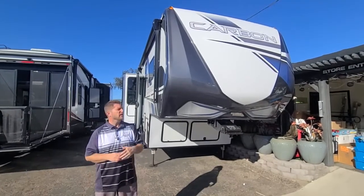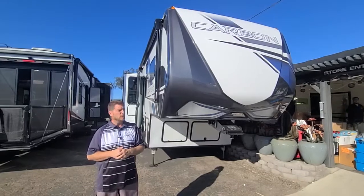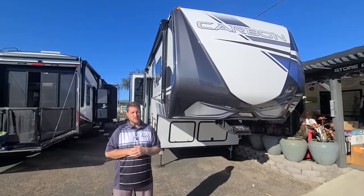Hi guys, it's Bob Morehouse at CME RV and today we're going to look at the 2022 Carbon by Keystone.